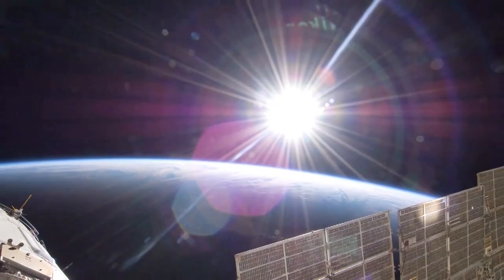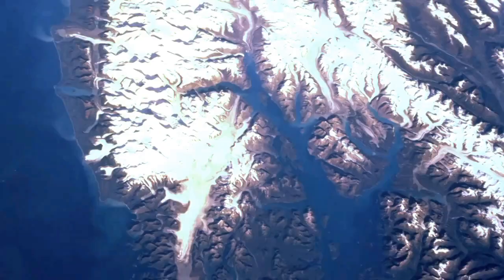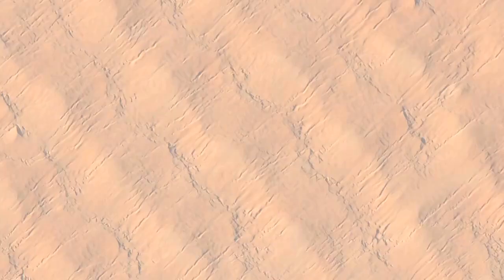EarthCam allows students to program a camera on board the International Space Station to take photographs of Earth. We have about four missions per year, and the students get to take a look at places the ISS will be passing over, then decide on specific locations they'd like to photograph, order the photographs, and then get their images back.